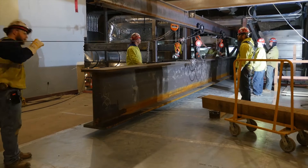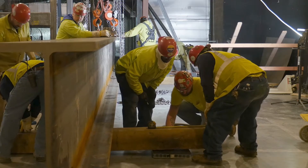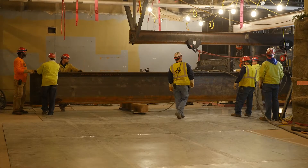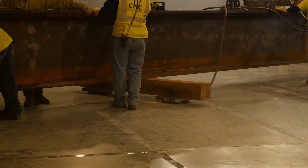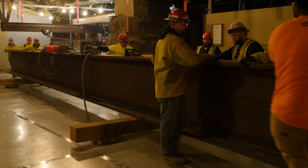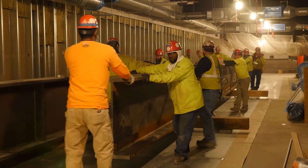Once the beams were on the mezzanine level, crews needed to figure out how to move them into place. Going back to the drawing board, they found that the best option was to place air skates underneath the steel beams. Once that was done, crews could basically push the 16,000-pound beams around with their index finger. Crews skated the beams nearly 200 feet into the building to get them into position to be hoisted into place.